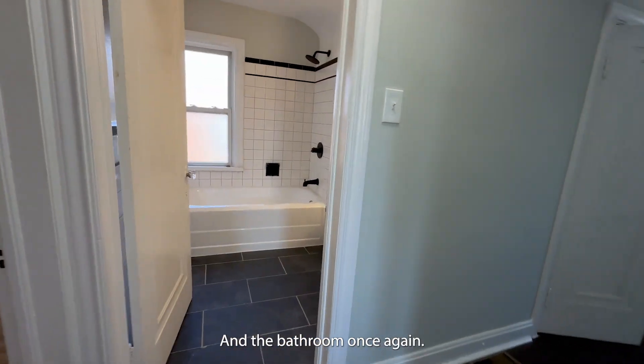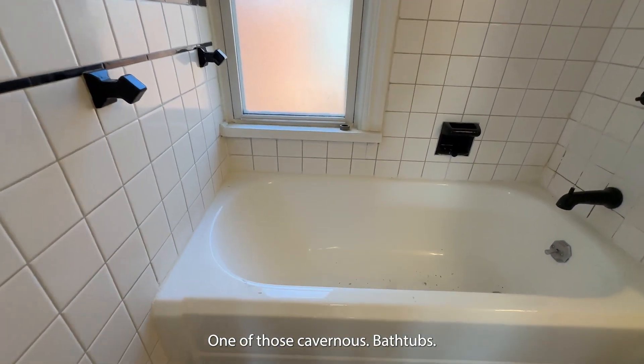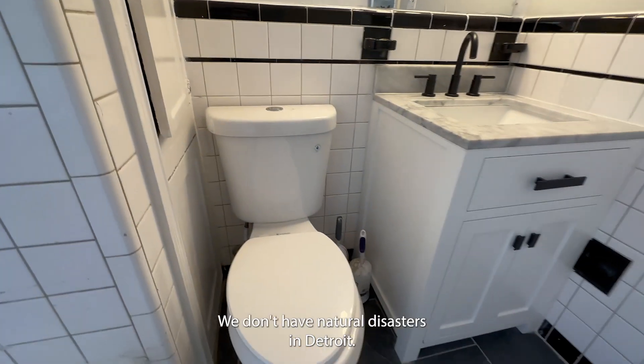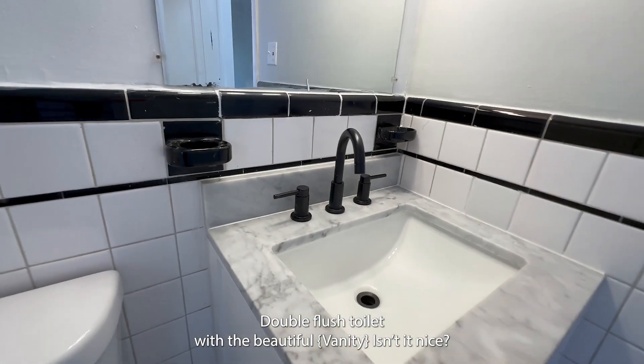And the bathroom, once again, one of those cavernous bathtubs. They say that's where you go during a natural disaster because they're safe — a tornado, I guess. We don't have natural disasters in Detroit. Double flush toilet, and look at the beautiful hardware.